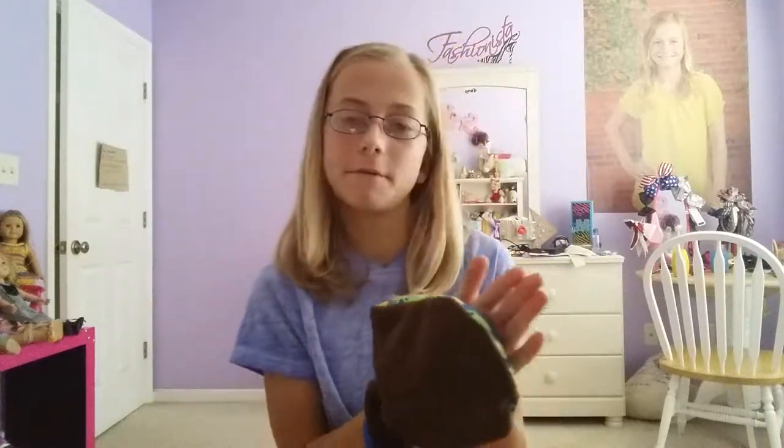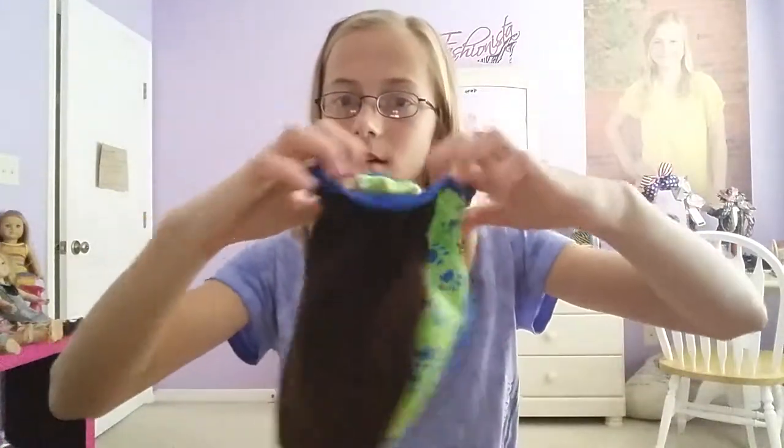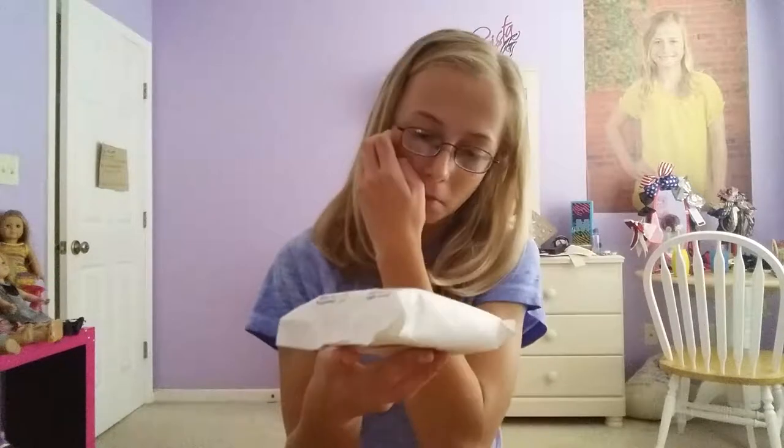The next thing we got at Walmart is this pet glove, and these are really cool. You can use it to brush out their fur or for giving them a bath. We might try this as a brush — if it works out, we'll keep it. On the back it's just black and it tightens with elastic. This was around $3.